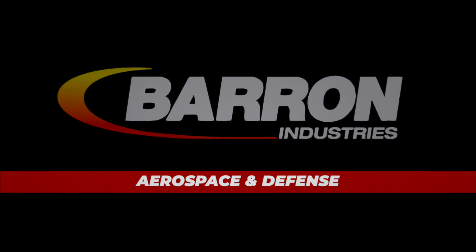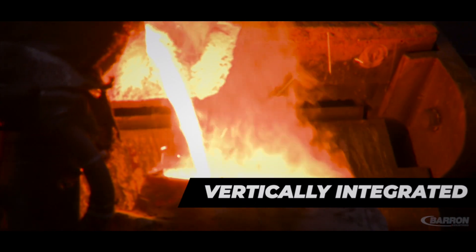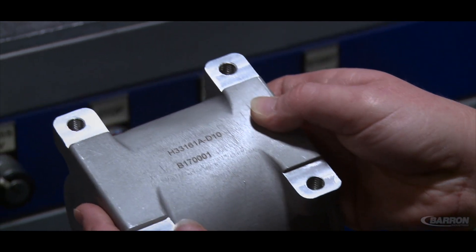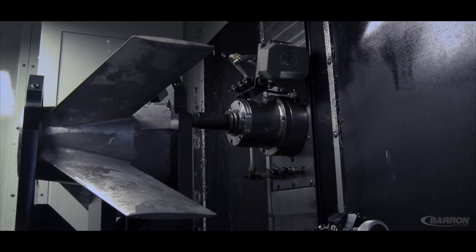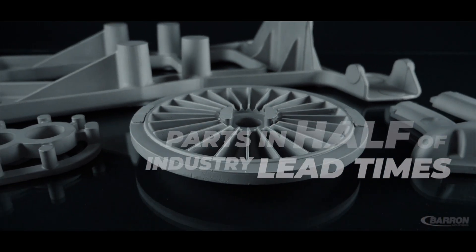Barron Industries provides its aerospace and defense customers with complete mission-critical assemblies in half the industry standard lead time. The reason we're able to do this is because of our vertically integrated manufacturing systems, as well as barcode labeling and serialization that results in every component being traceable back to each operation, who performed it, and when. Putting all this together and providing that complete package to the customer in half the normal lead time is what makes Barron Industries valuable to its customers.